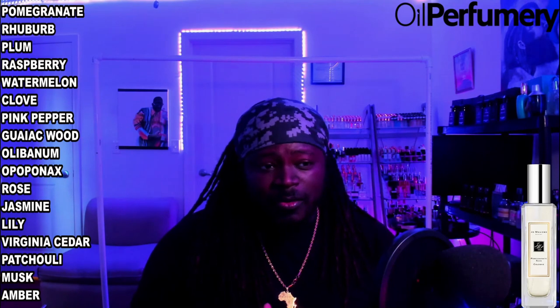The notes for this fragrance are pomegranate, rhubarb, plum, raspberry, watermelon, clove, pink pepper, guaiac wood, labanum, opoponax, rose, jasmine, lily, Virginia cedar, patchouli, musk, and amber.